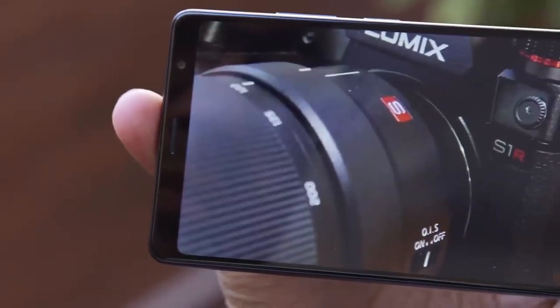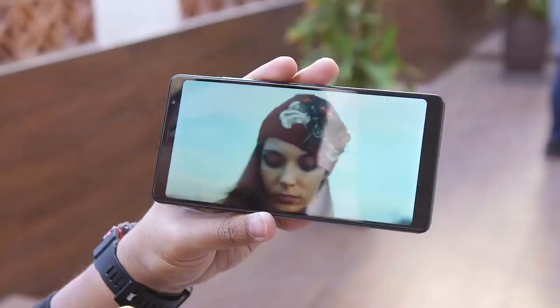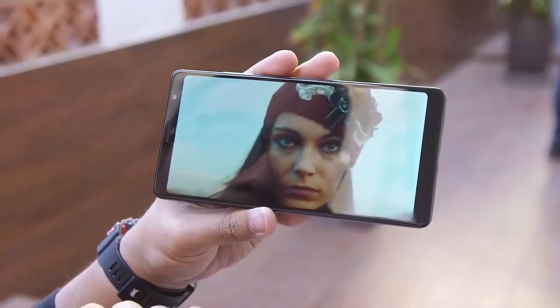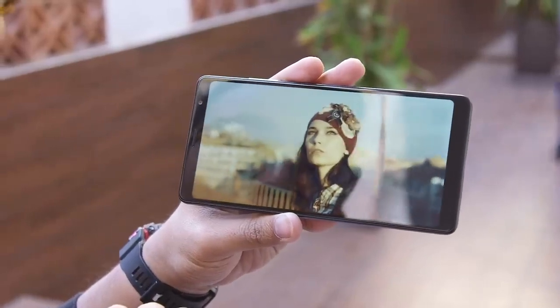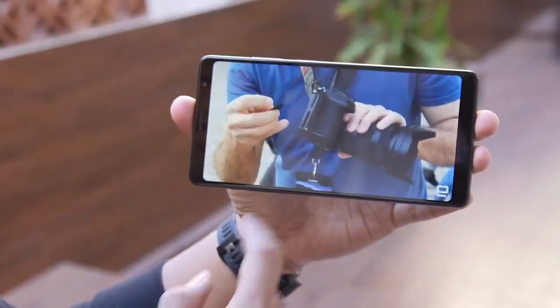As big and unwieldy as the screen is sometimes, it does actually look really nice. It runs at 2160 by 1080 and is an IPS LCD display, which comes with all the shortcomings that LCDs have. The blacks aren't particularly deep and the colors could be a little punchier, but considering the 250 euro price tag, I'm willing to overlook quite a lot.